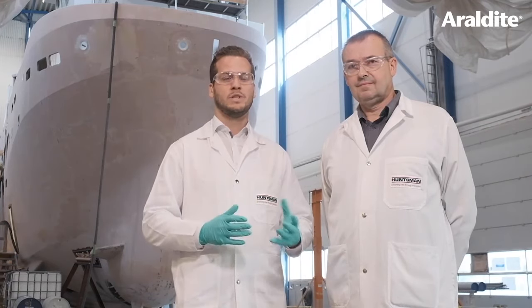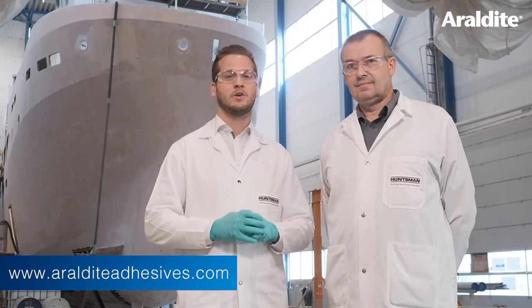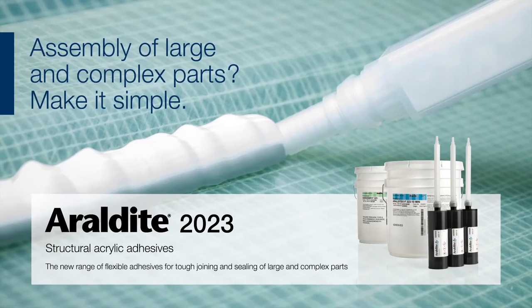So thanks Stuart for showing us this great application, and thank you for watching the video. If you want more information, visit our website at www.aerodyteadhesives.com, go to our LinkedIn channel, and get more information about it. We hope you enjoyed this video and we'll see you soon. Bye bye.